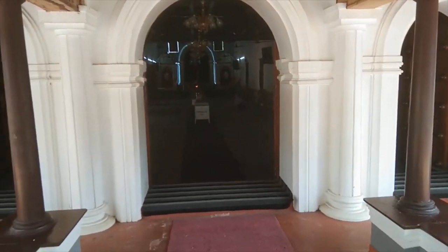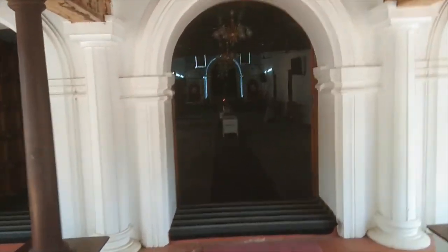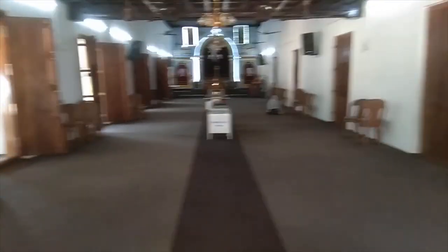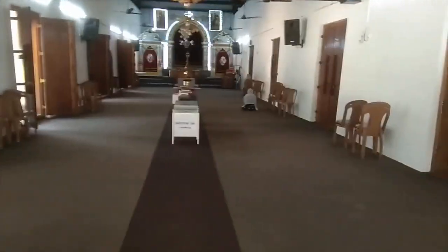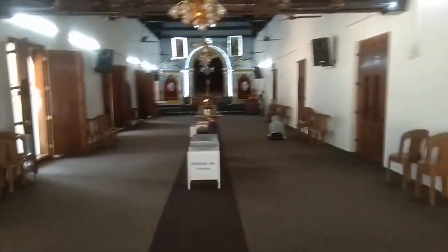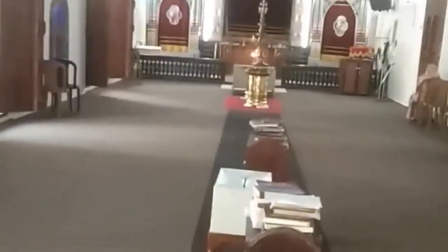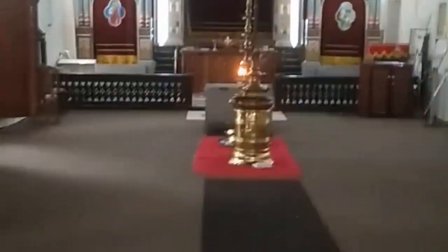As we enter the church, the atmosphere is peaceful, and it's as though we've gone back in time. We see the offertory boxes. The hanging lamp with the holy altar reminds one of a temple, and there is a main altar. There are also two further altars.